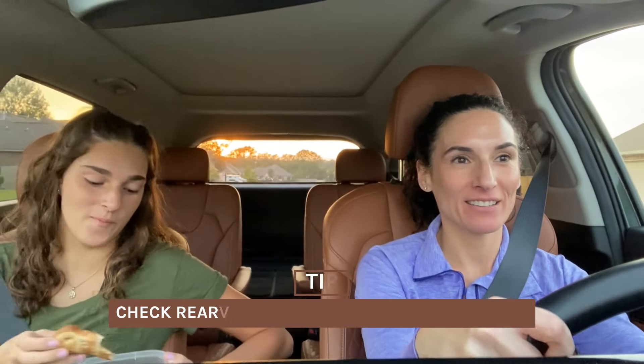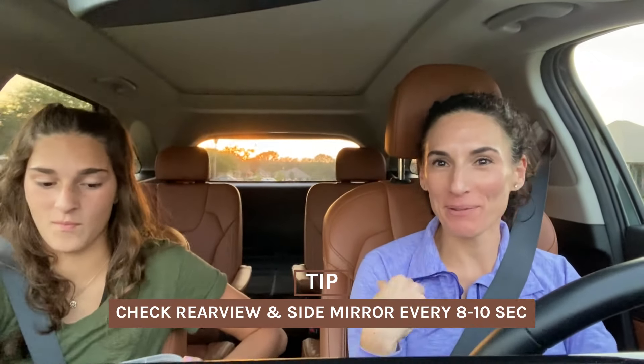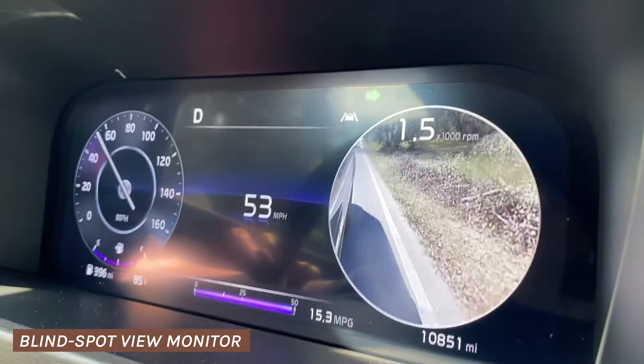In the mornings as she eats breakfast in the car and I drive, I am constantly reminding her of things like checking your rear view and side mirrors every eight to ten seconds. While our car has a blind spot view monitor, it's still important that she pays attention to what is going on in the lanes next to us when she drives.